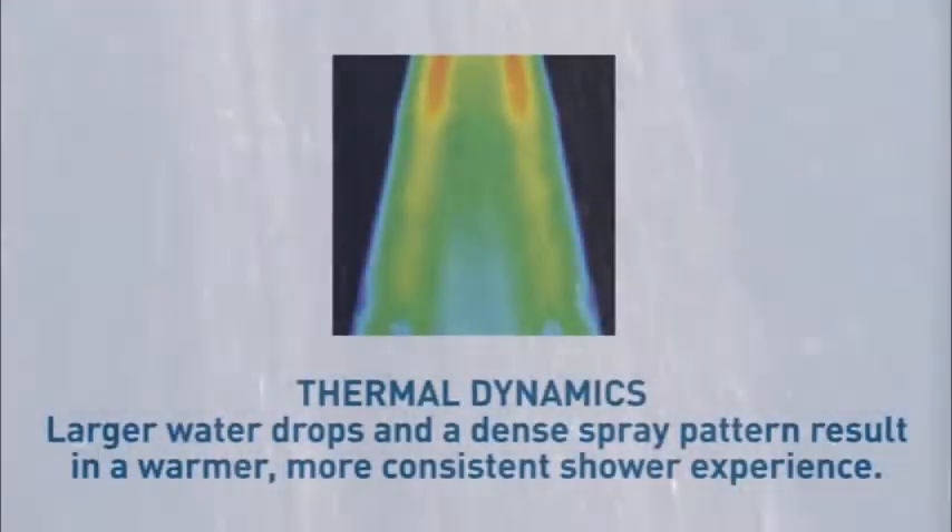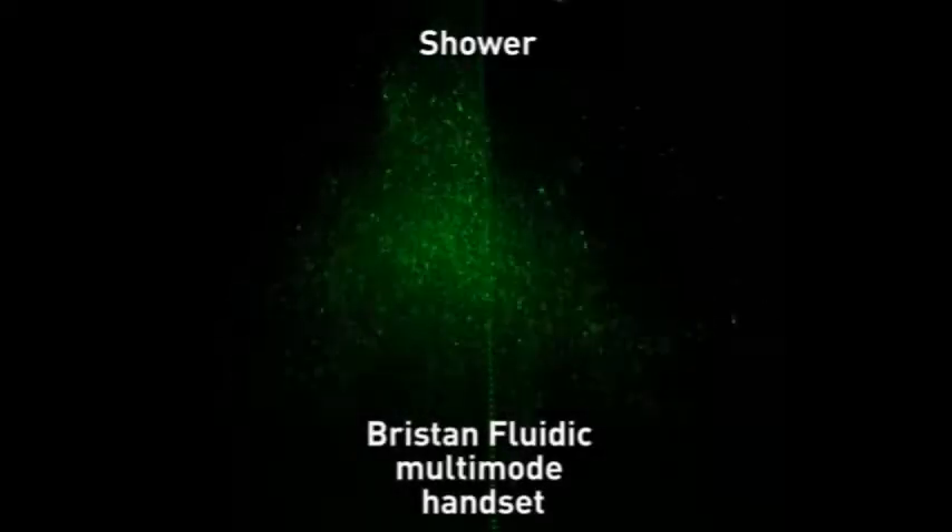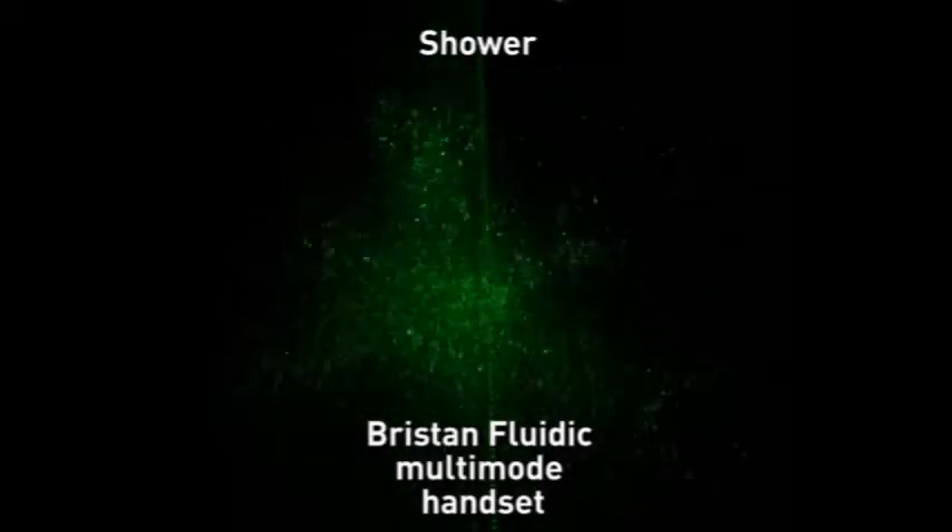What's more, water droplets remain warmer due to their larger size. This increases your product efficiency, saving energy and reducing your running costs. This effect demonstrates the unique water pattern achieved by the Bristan fluidic handset.